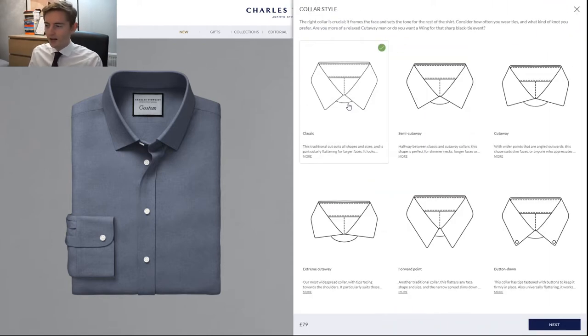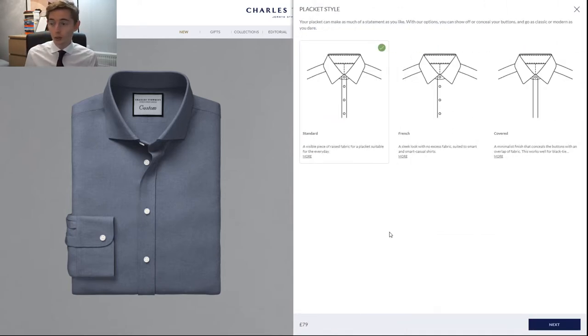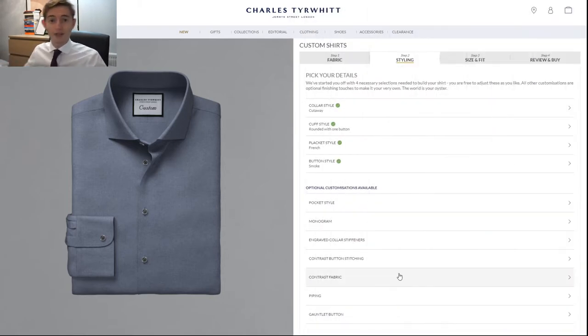For collar style I'm going to go with cutaway because I like wider collars, but extreme cutaway might be too extreme and semi cutaway is not as wide as I'd like, so I'll go with classic cutaway. Half placket to keep it simple. For placket style I want this shirt to be quite versatile — to wear with or without a tie, as both formal and casual. So I'll go with French placket. For buttons I've chosen smoke buttons because I feel the shirt looks way better and has more character.